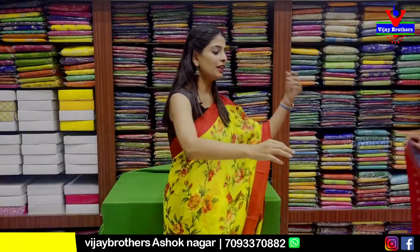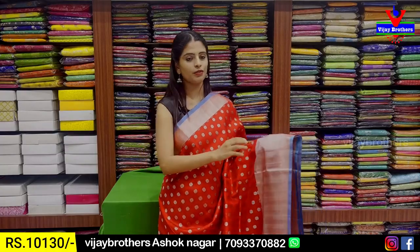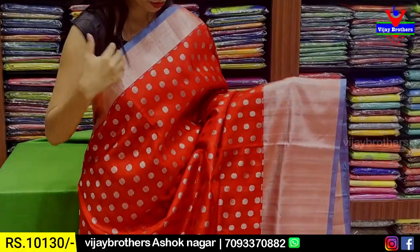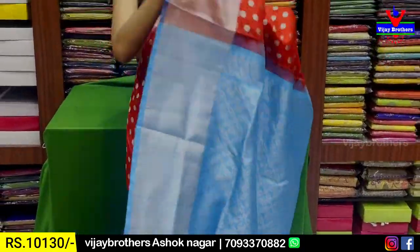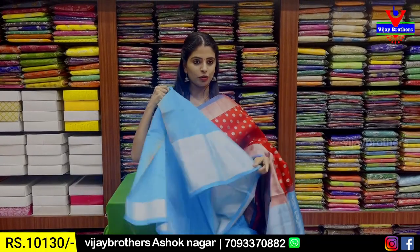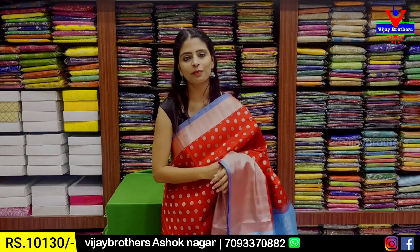Next combination — red with blue, a very unique and vibrant combination. Both the sides have border — upper 2 inches and lower 5 to 6 inches border — and contrast blue strap border. Body part has silver zari weaving floral pattern. Pallu contrast blue with silver zari weaving. Price ₹10,130.